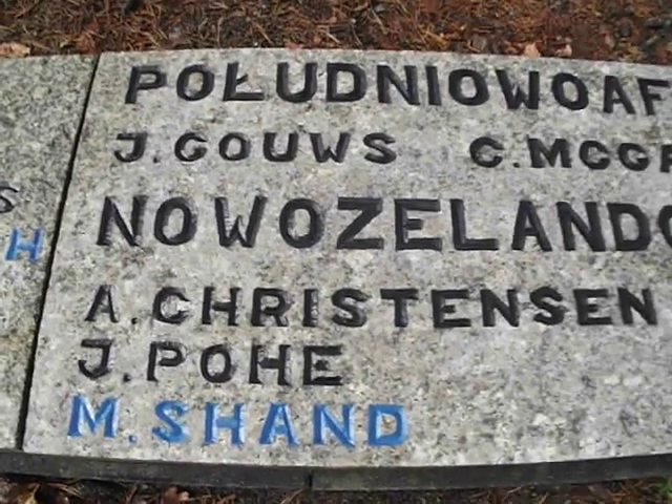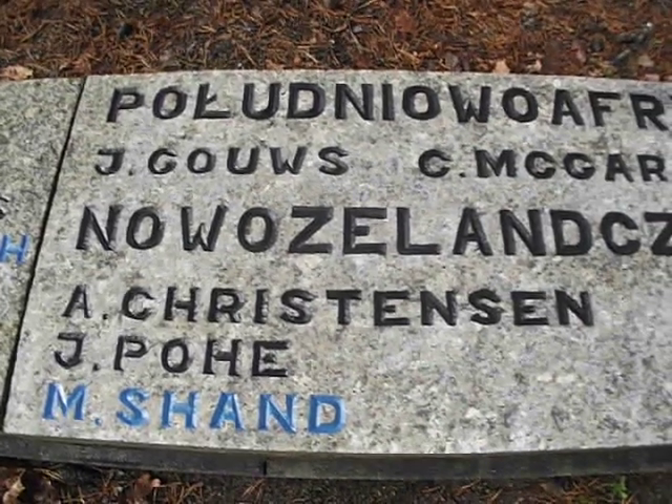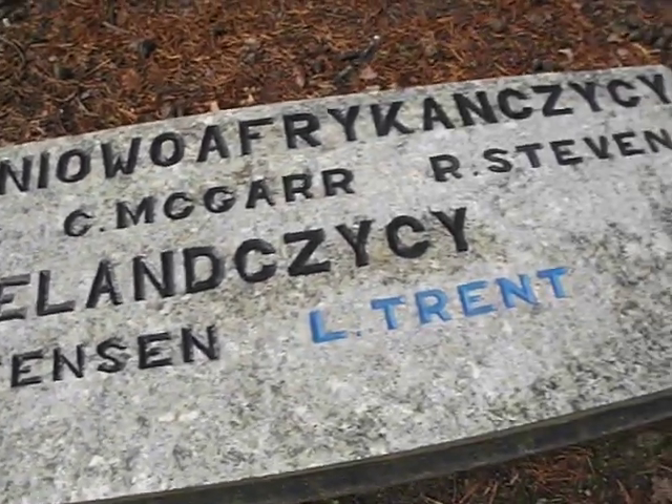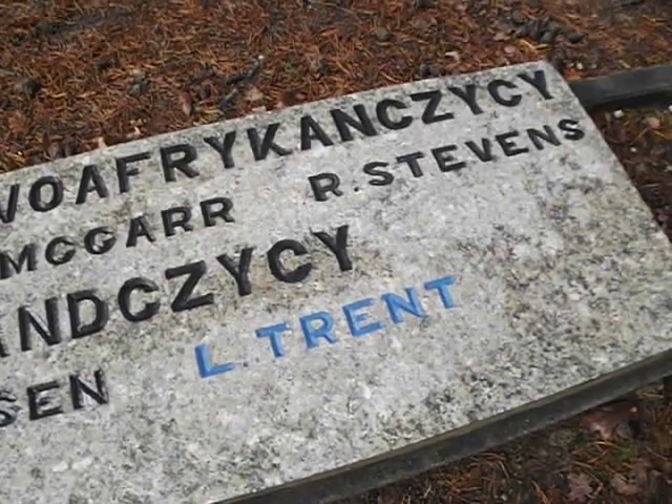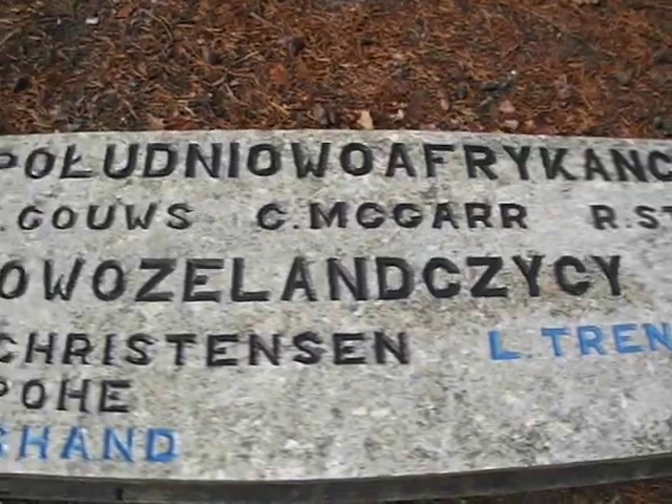New Zealanders: Arnold Christensen, Johnny Porhair, Michael Murray, Shand, Lennon Henry, Trent. South Africans: Stephens, Makah, Gals.